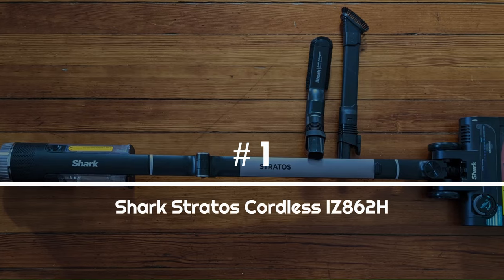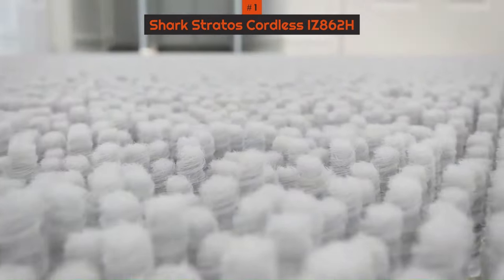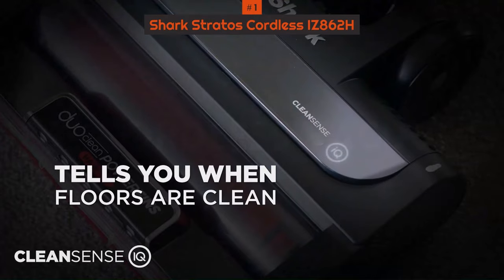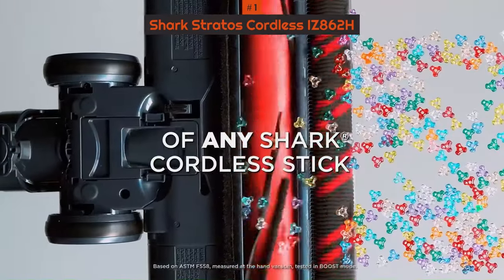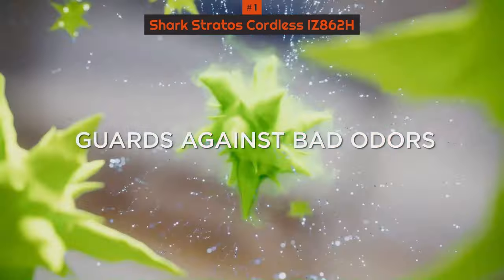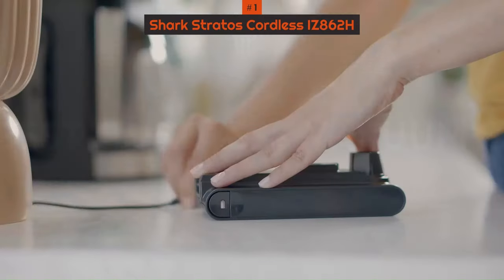Number 1: Shark Stratos Cordless IZ862H. The Shark Stratos is a new line of vacuum cleaners from one of the best cordless vacuum cleaner brands there is. We reviewed the cordless model, but the new tech is also available as a corded and upright vacuum cleaner. Known as the Shark Stratos Cordless with CleanSense IQ IZ862H in the US, and the Shark Stratos Anti-Hair Wrap Plus Cordless Vacuum IZ400UK in the UK, it impresses with its innovative CleanSense IQ technology, which intuitively adjusts suction power based on the amount of dirt on the floor, potentially increasing pickup efficiency by up to 50%. It also features anti-odor technology in the floor head to prevent unpleasant smells, and a flexible wand that can be folded for convenient storage.